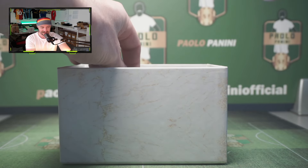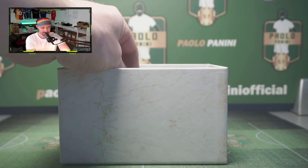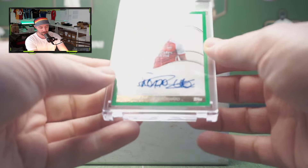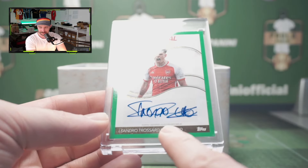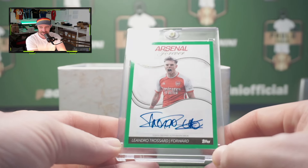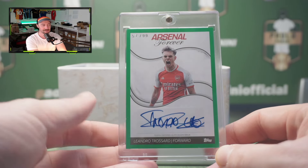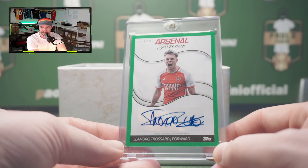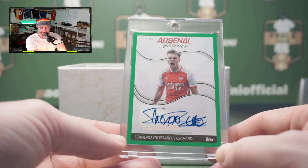In the middle then — you can get patch autographs in here as well, although we have not found one yet. And we get Leandro Trossard. One hell of a messy auto — he must be dyslexic, like I am. Another numbered auto as well, numbered to 99. We did get two numbered autos in the last box to be fair. We take it.